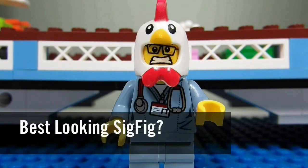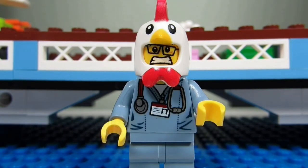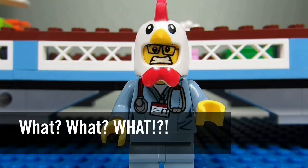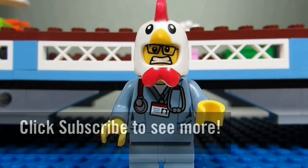So my question to you guys is: which sig fig do you think is the best looking? Comment below and let me know. Please continue sending me Lego-related questions — I love giving my thoughts. This concludes another episode of 'What What What.' This is the Brick Adjuster signing off. Thanks for watching, and we will see you guys in another video. Bye!